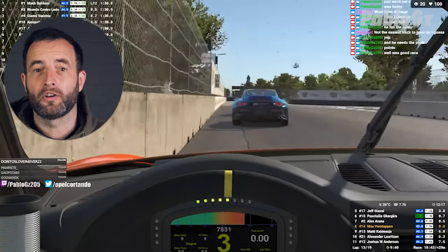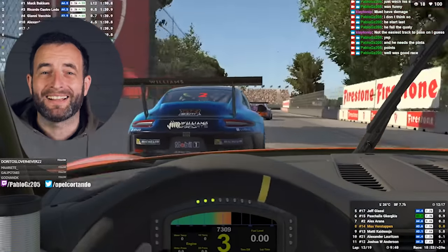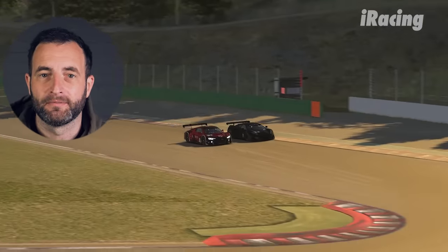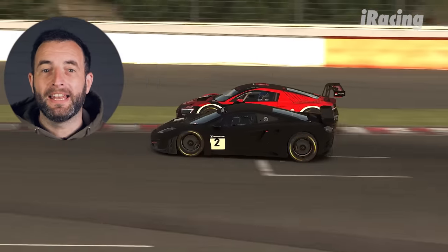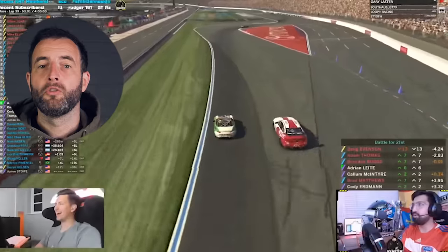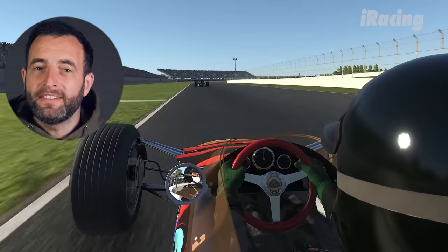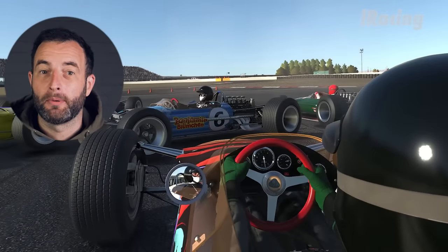In sim racing you also learn car control — stuff like catching a slide, learning to modulate throttle and not lock up the brakes. Then by doing hundreds of races online you develop racecraft, learning how to overtake and how to defend. You know how to attack in a hairpin versus a fast corner, which corners you can overtake around the outside and which you can't. You learn how to pick your battles in a race to avoid slowing yourself down, and staying out of trouble is a big part of racing — sim racing has a lot of carnage to practice avoiding.